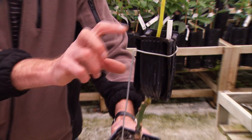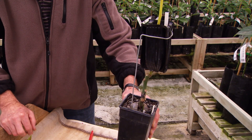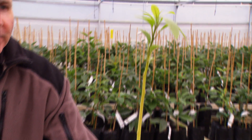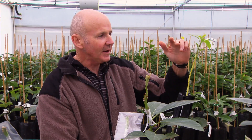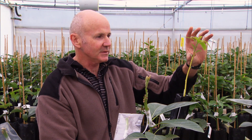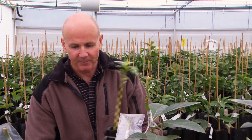This is where the roots are growing. When this gets to a sufficient maturity — and a lot of what we do is based on the maturity of the wood — we then graft our fruiting scion onto here, which is our Hass, Pinkerton, or whatever variety you like.